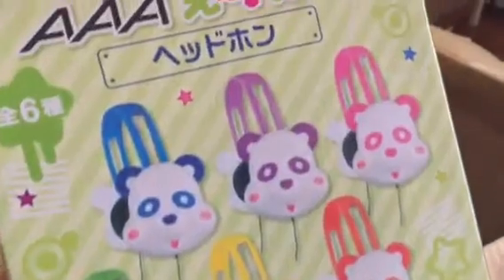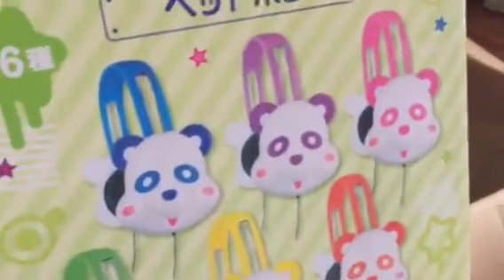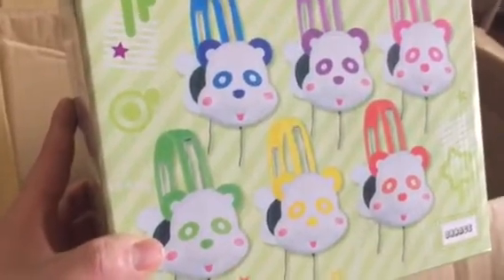I got a lot of these panda headphone sets. I think I got the pink one, the blue one, the green, and the orange one — I think I got four of those.